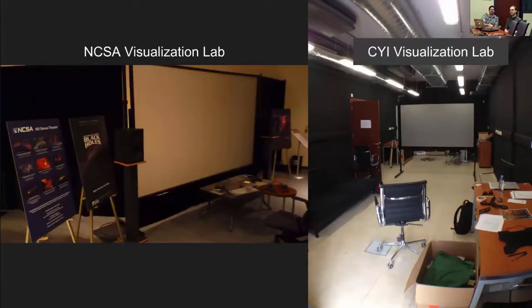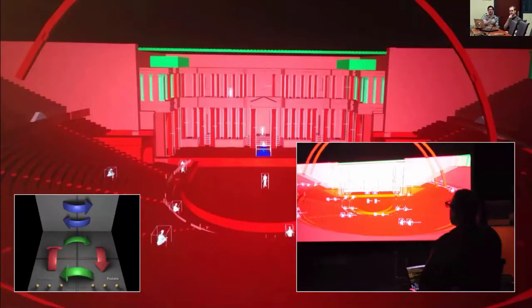We realized there would be great value in interacting in that virtual space together simultaneously. We worked closely with the Cyprus Institute to spec out a lab very similar to our own so we could use the same tools and explore data together. This led to a collaboration in an ancient theater in Cyprus where we can see each other in the environment, move around, and move objects. A simplified iPad interface also allowed non-expert users to move themselves and objects in the virtual world.